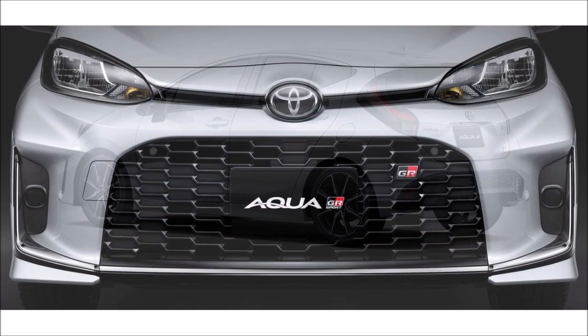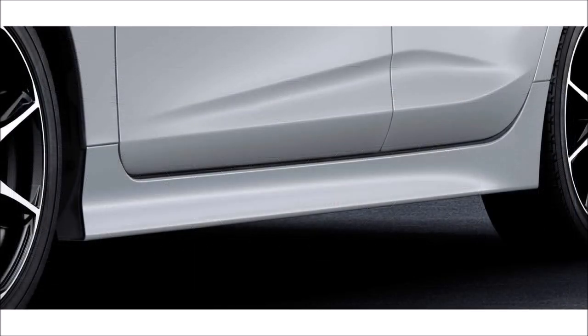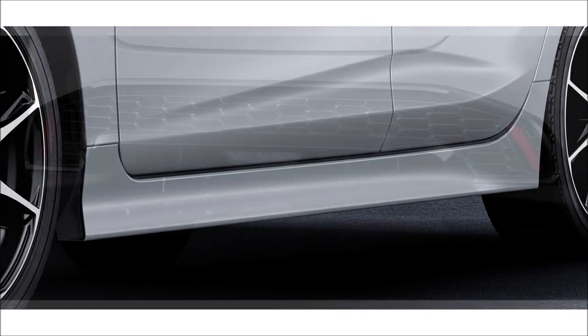So how do you feel about the 2023 Toyota Aqua GR Sport that you never heard about? Let me know in the comments below. If you enjoyed the video, make sure you give it a big thumbs up — it will help get it up in the rankings where people can see it.